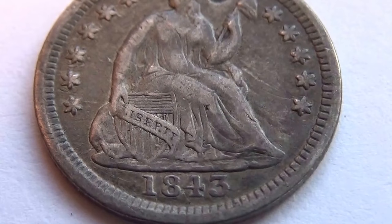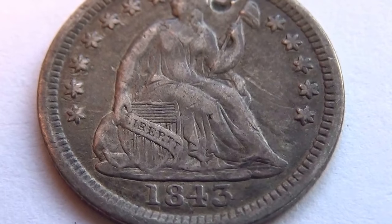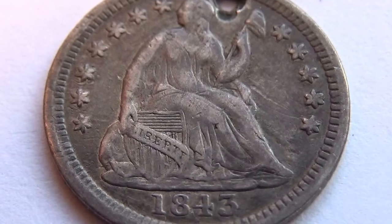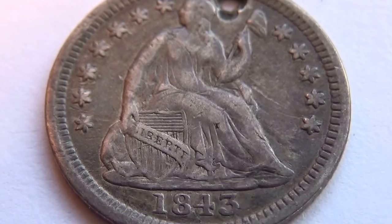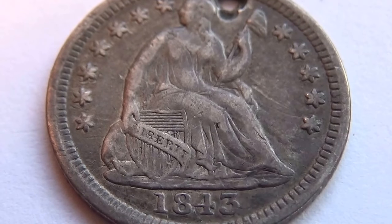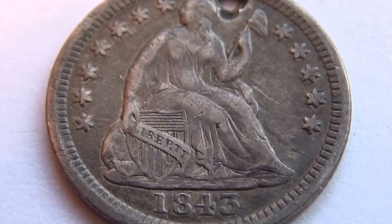Usually they are pretty worn out. You figure this is old — it is 125 years old. It is an old coin. Beautiful.